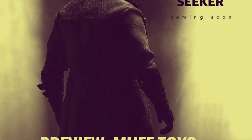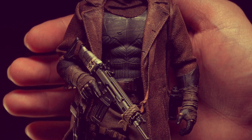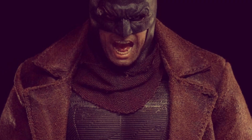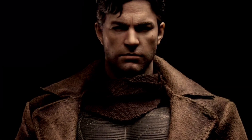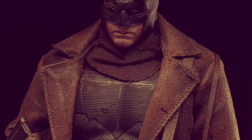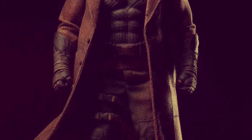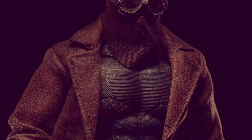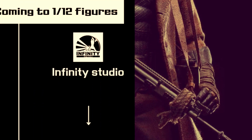Muff Toys have the Kryptonite Seeker 1:12 scale figure up for pre-order. It does sound like something else, but it's an action figure — it is an adult toy in one sense, but anyway. This is the Nightmare Batman from Batman v Superman, where there was that future sequence supposed to show Superman as a threat. If you're a Snyder fan, apologies — it was a bit all over the place. Muff Toys have you covered if you want a Kryptonite Seeker. There is also another company making a Joker figure to go alongside this post-apocalyptic Batman.